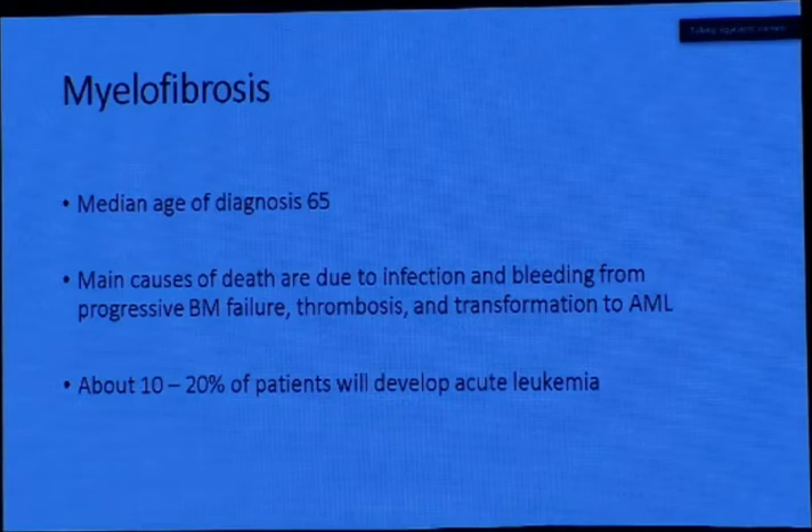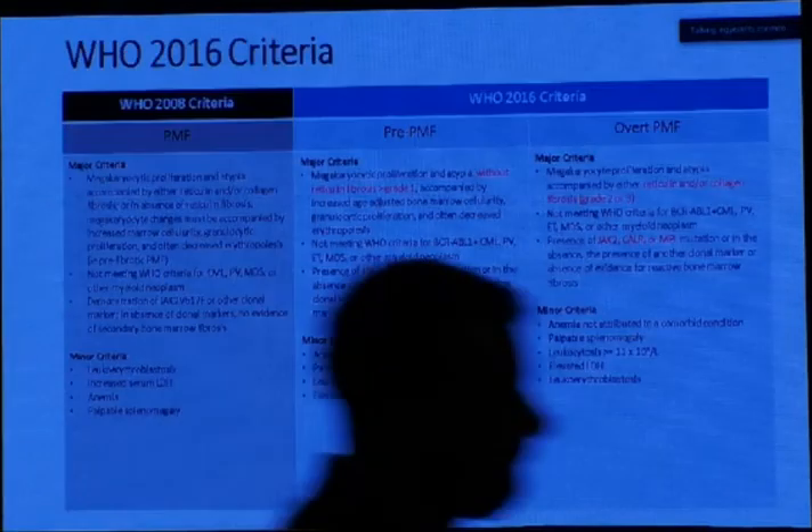These are demographics from abroad, but I also have a preliminary analysis of more than 120 patients with myelofibrosis whose data were collected and analyzed. Outside Egypt, the median age of diagnosis is 65 years old. The main causes of death are infection and bleeding from progressive bone marrow failure, thrombosis, and AML transformation. About 20% of patients develop acute leukemia.